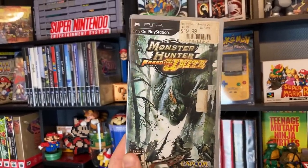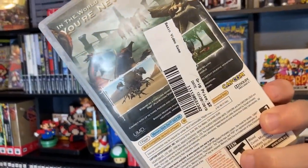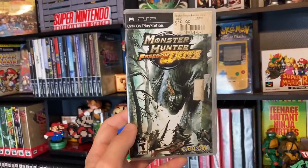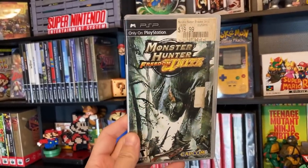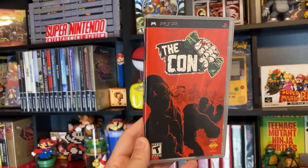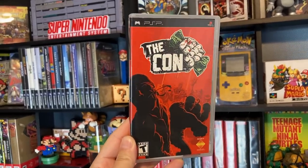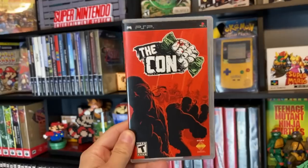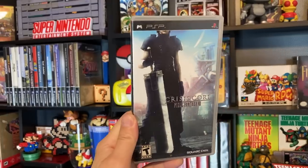The next game we picked up is Monster Hunter Freedom Unite — this one was pretty cheap, two dollars, which is kind of crazy, especially for PSP stuff and Monster Hunter stuff in general. Pretty good price. Let me know if you guys have played this game. And speaking of PSP games, another PSP game for two bucks — this game is called The Con. If a game looks interesting and it's cheap enough I don't have to look up gameplay, I'm just gonna go ahead and pick it up.